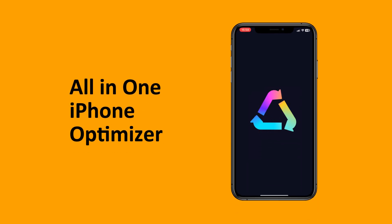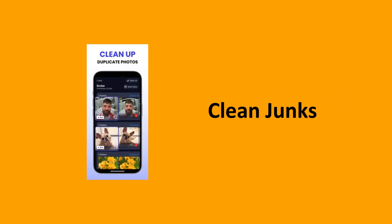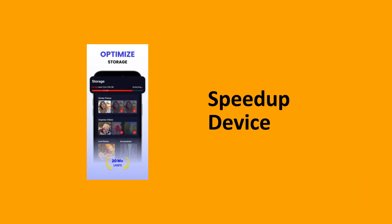Cleanup Guru claims to be your all-in-one iPhone optimizer. It promises to clear out junk files, organize your photos, and speed up your device.